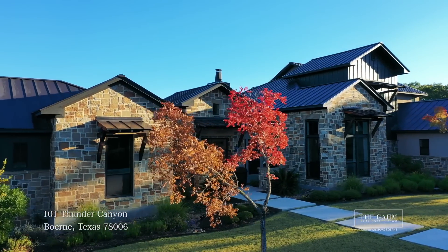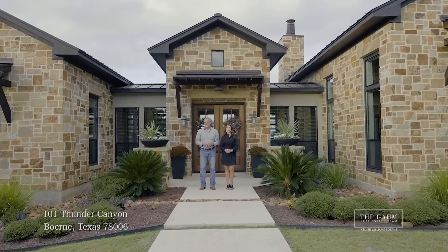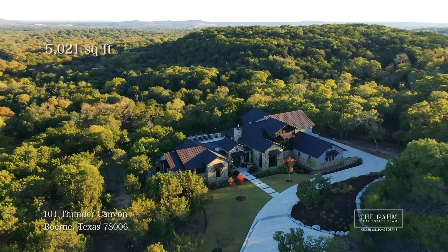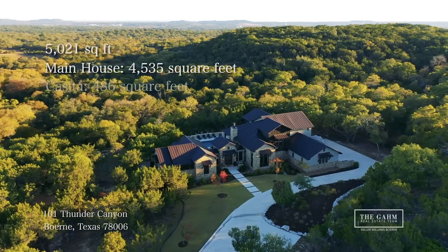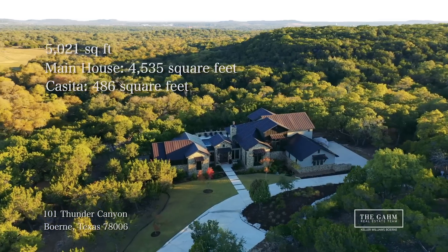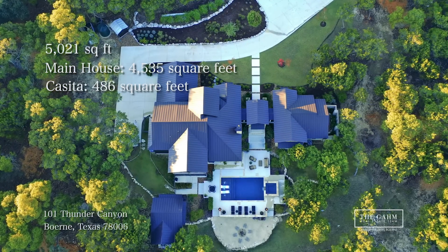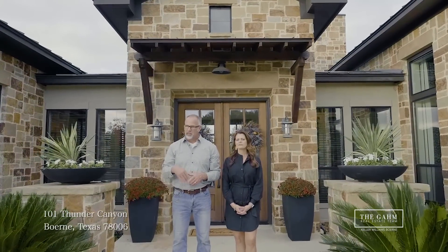This modern farmhouse estate is a sanctuary with a space for everyone. The total square footage is 5,021 square feet. It sits at the end of a quiet cul-de-sac on 3.3 acres. The main house is 4,535 square feet, and the casita has 486 square feet. Let's go check it out.